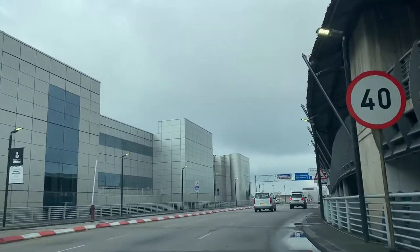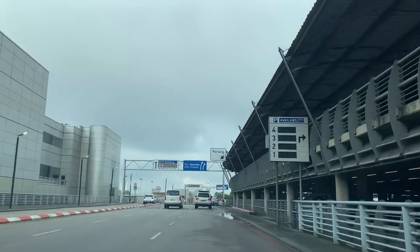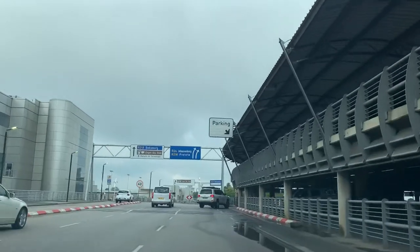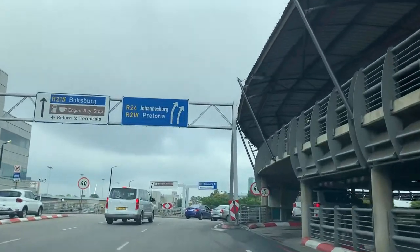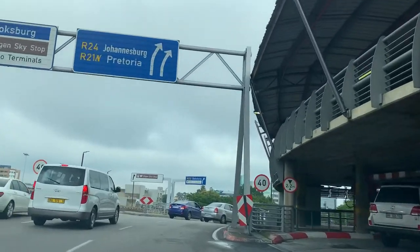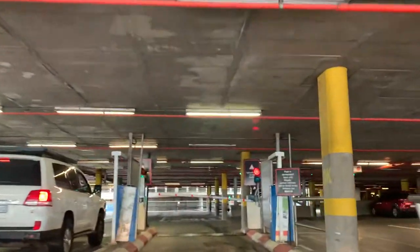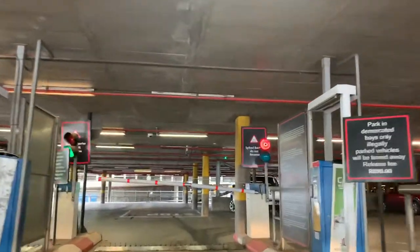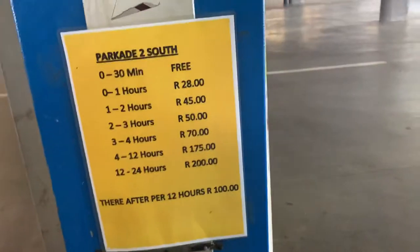We are turning right to drive into the parking area. When you drive in you have to grab your ticket — these are the prices for the ticket.